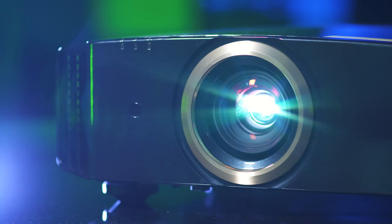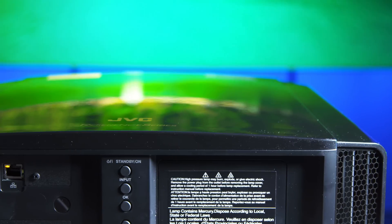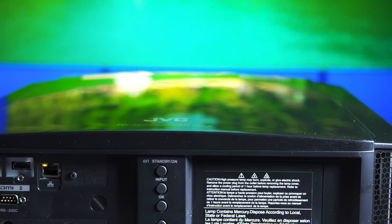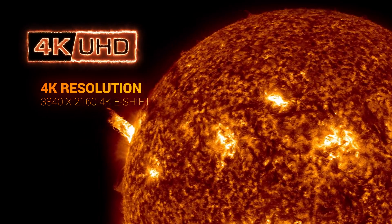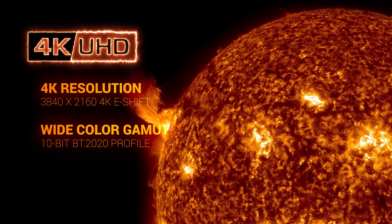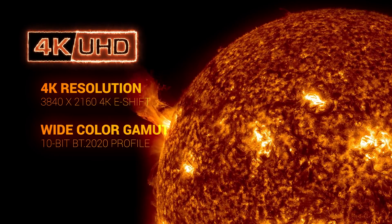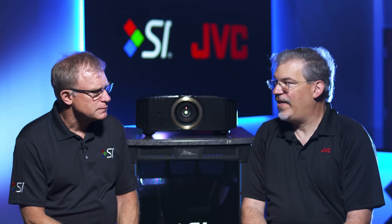Anything along those lines. Tell me, you mentioned ultra HD and high dynamic range — what is that going to do for the folks who are interested in projectors? Ultra HD is a whole suite of technologies, if you will. It's higher resolution and we have 4K eShift that takes care of that. It's a wide color gamut and we have the ability to support that wide color gamut. We have something called a BT 2020 color profile and we also support 10-bit video.